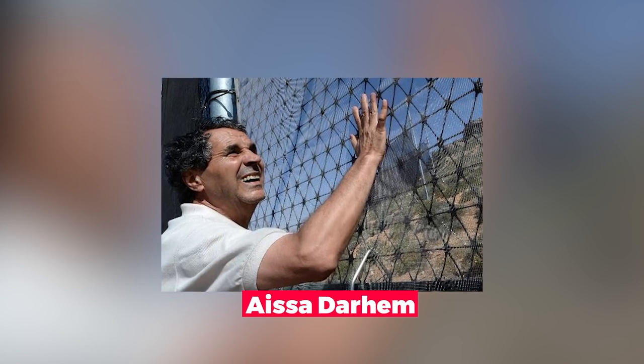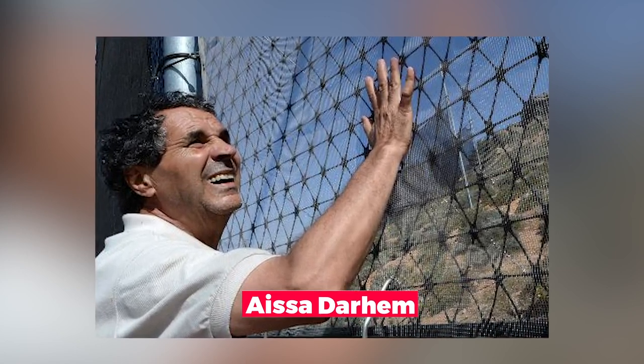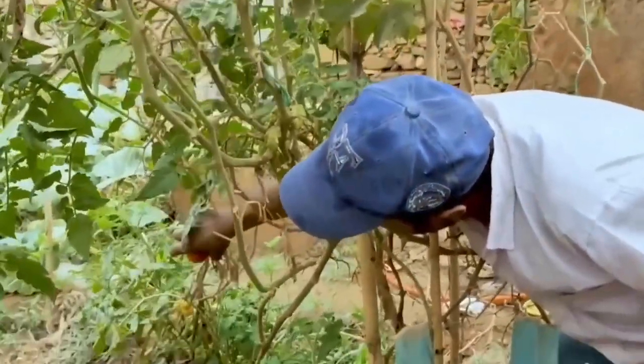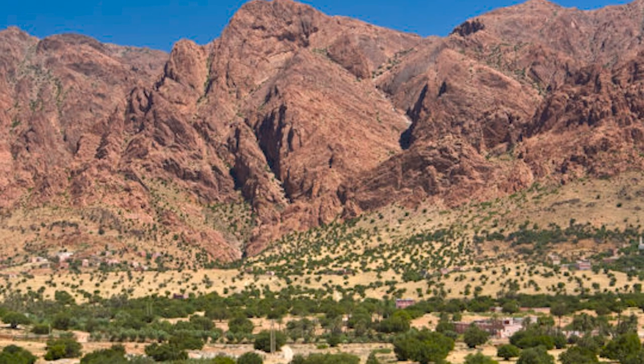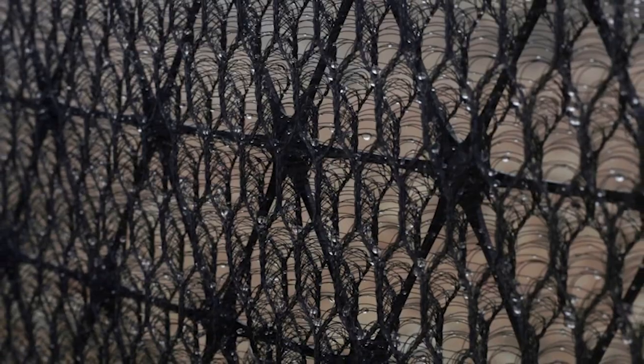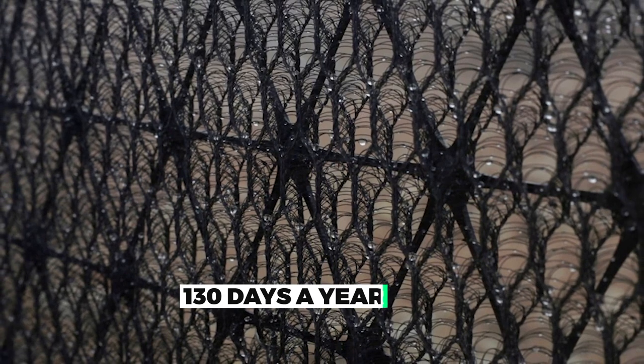Thanks to Aysa Darham, in western Sahara, fertility is returning. He is a mathematician and entrepreneur whose parents are from Mesquita. In the Anti-Atlas Mountains, slopes are shrouded in mist for an average of 130 days a year.